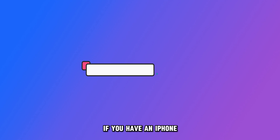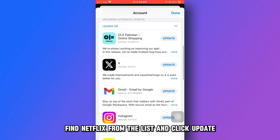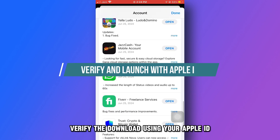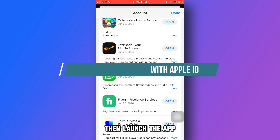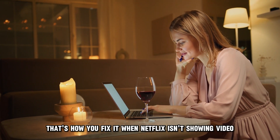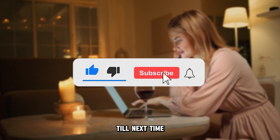If you have an iPhone, visit the App Store and tap the profile icon. Find Netflix from the list and click Update. Verify the download using your Apple ID, then launch the app. And there you have it — that's how you fix it when Netflix isn't showing video. Thanks for watching. Till next time.